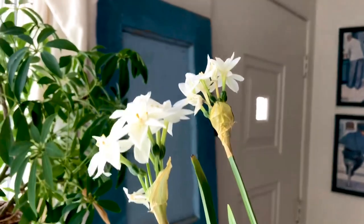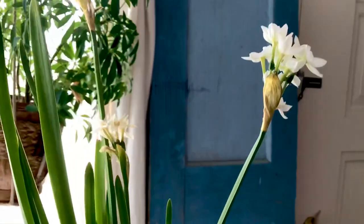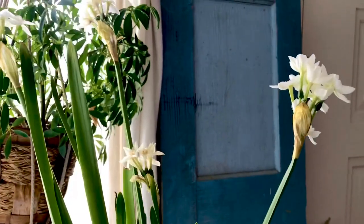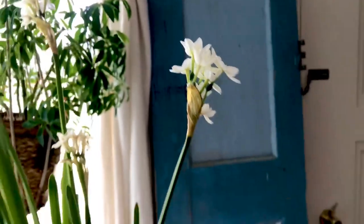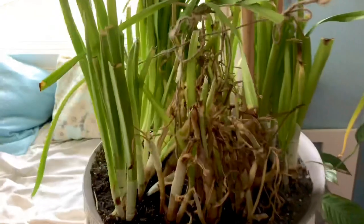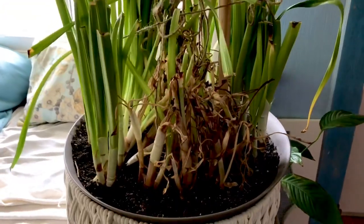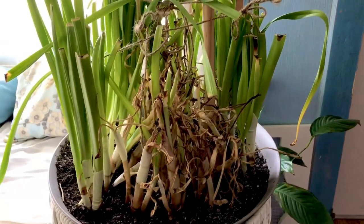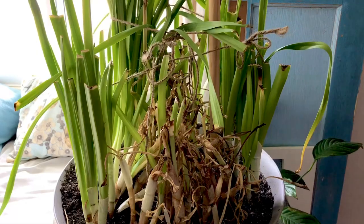Here are the paperwhites inside. I think these are the last blooms – I had said they were going to bloom through about mid-March and we're not getting any new ones. This one here is starting to die back, so I think this is the last. I'm going to have to cut these all back and let them die back. I wish I could replant them and know they'll bloom next year inside, but I'm not sure what I'm supposed to do to make that happen.